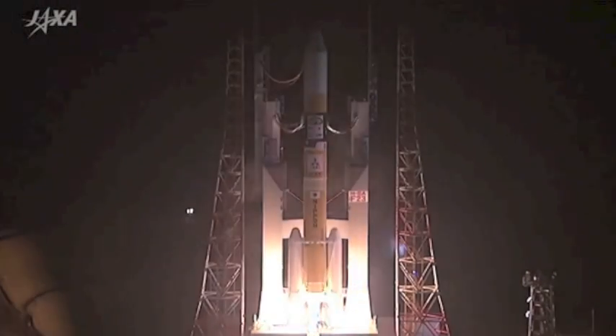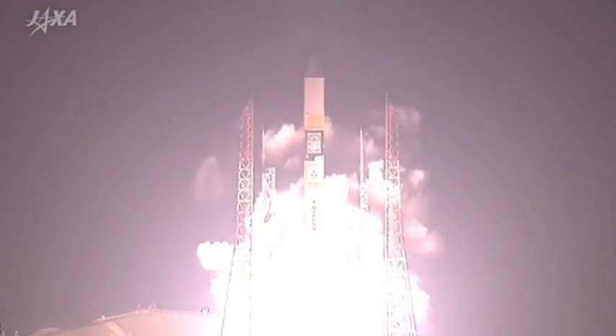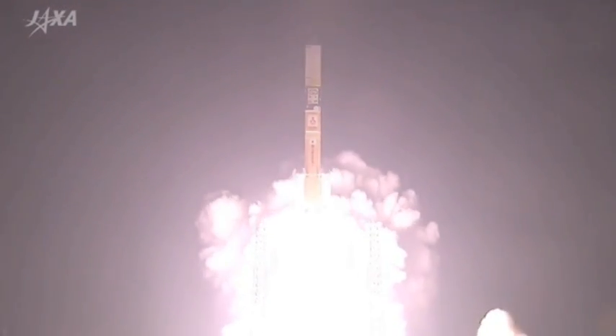Good morning, folks. There's the GPM. There she goes, taking not only the best measurement tools of global precipitation in history, but our hopes for a better understanding of the extremes — the floods and drought that will be ever more present during the shift in climate.